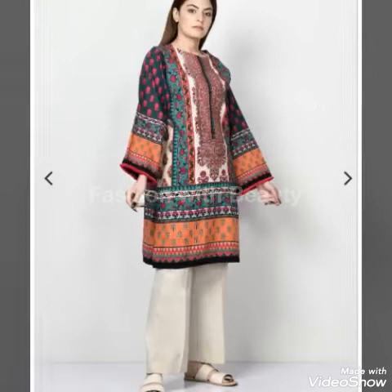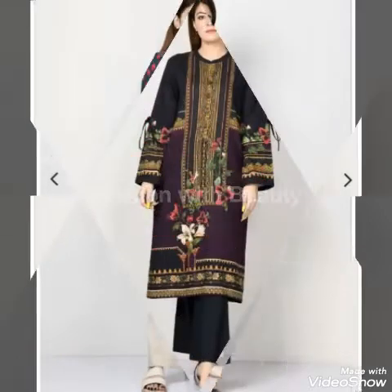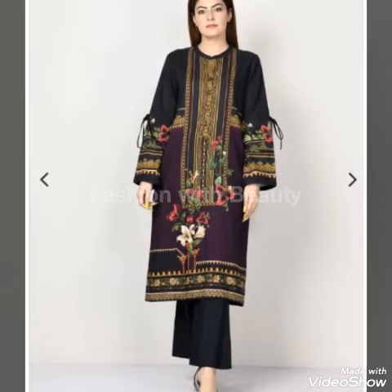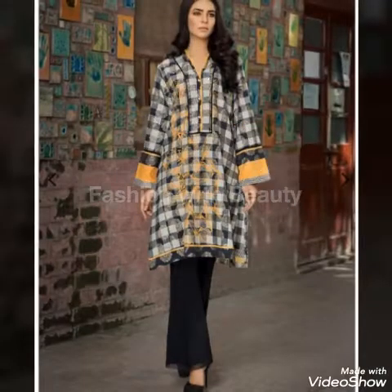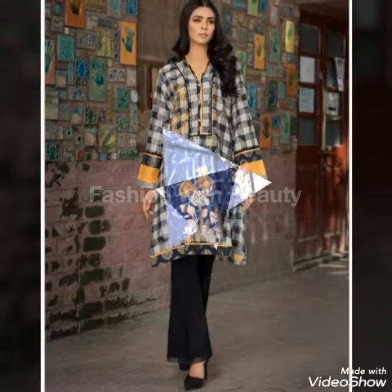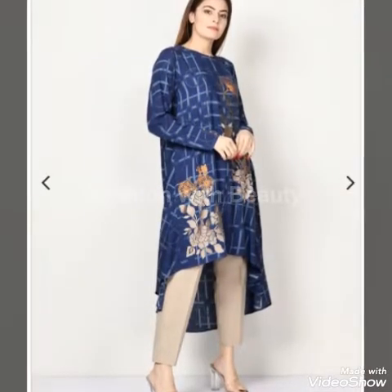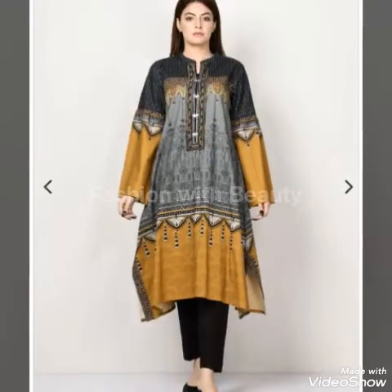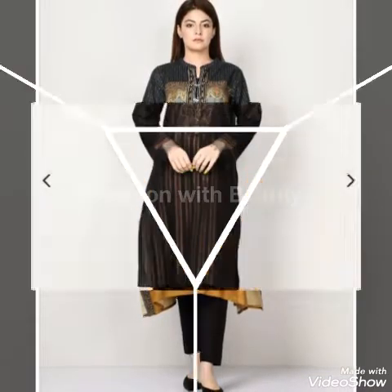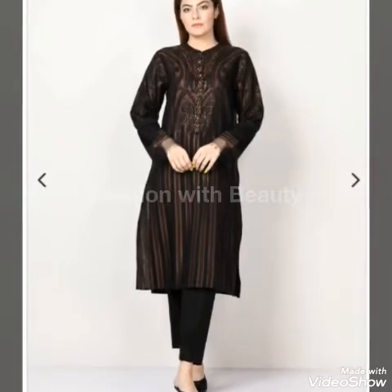You can see this is a simple checked style, but it's a very famous print. They have a unique embroidery which is the major design element — lining, checks, etc. They have modified these designs beautifully; the lining style looks very beautiful.